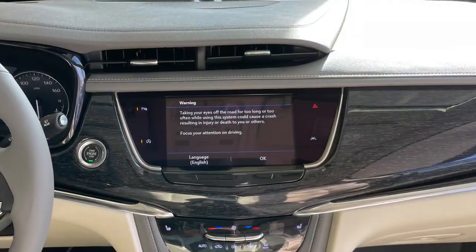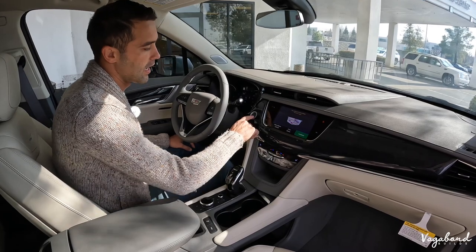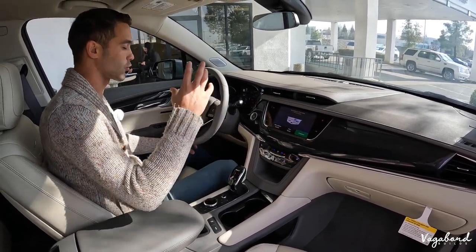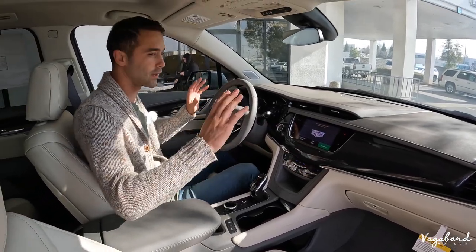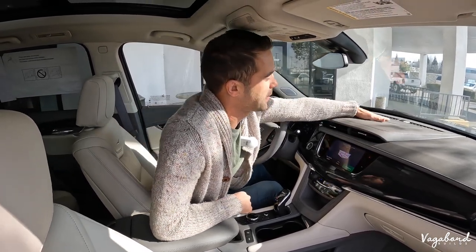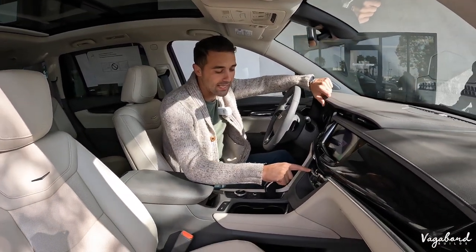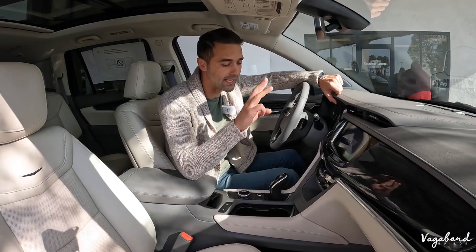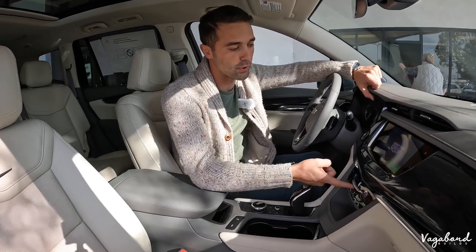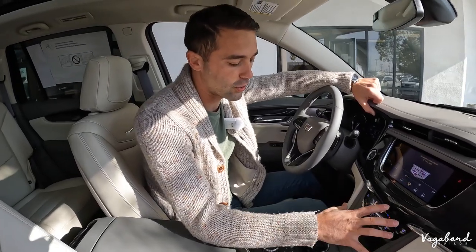Coming over to the eight-inch infotainment screen — you get that as standard across all packages. It is touch-sensitive. You have lane assist, pedestrian assist, crash assist, crash warnings, and all that good stuff — it all comes equipped on this Cadillac. Nice gray dashboard with speakers integrated into it and a heads-up display. Manual settings for tri-zone heating and air conditioning, and you do get heated seats in the front. You can push up and down to adjust your temperature and vents.